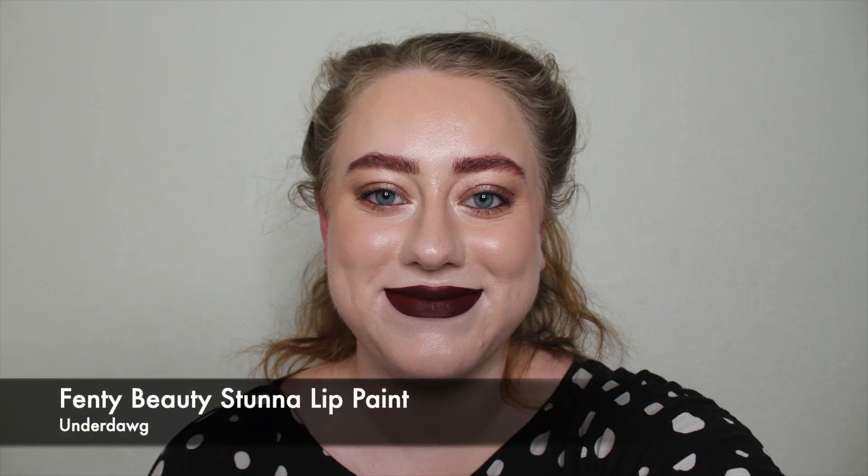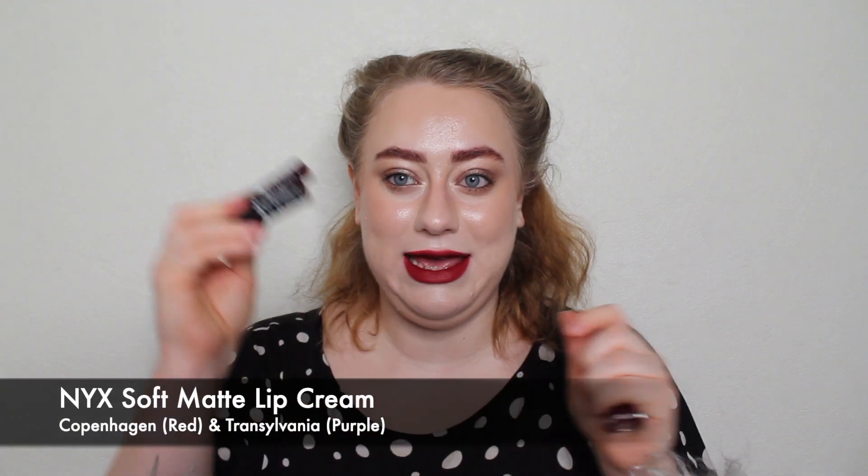Next up is the Fenty Underdog liquid lipstick — a gorgeous deep red with a hint of brown that I've been loving and wearing a lot. It is very close to the mixture of NYX Soft Matte Lip Creams in Copenhagen and Transylvania: Copenhagen is a bright red berry, Transylvania is a sheer purple berry, and layering Transylvania on top of Copenhagen gives a deep purpley berry that is almost identical to the Fenty. So if Fenty is too expensive, check out the NYX combination. It's super comfortable and wears a really long time.